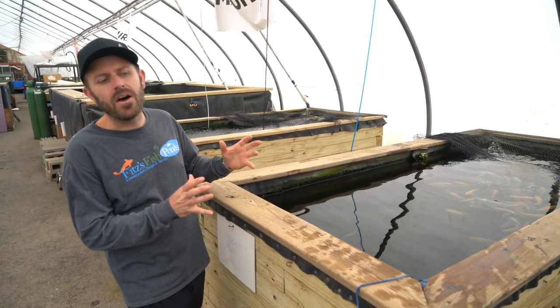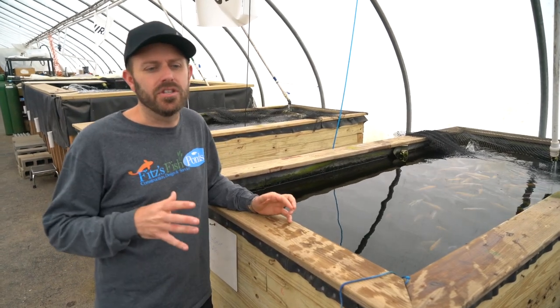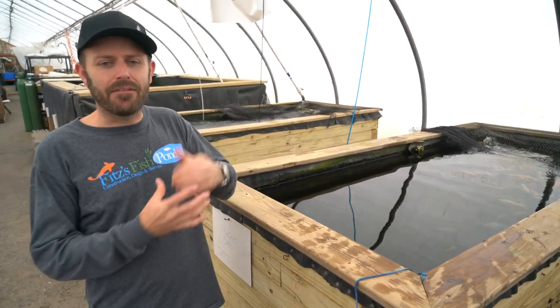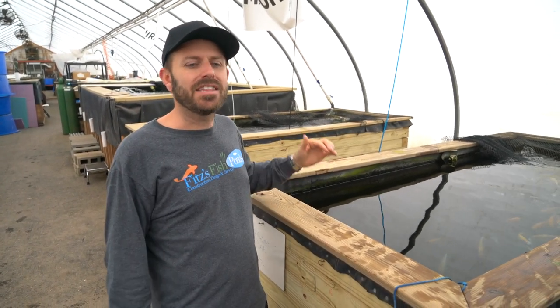We only have a small amount and we've actually listed all of these koi on our website individually. Everythingkoi.com is where we sell our fish, so go online and check these out.